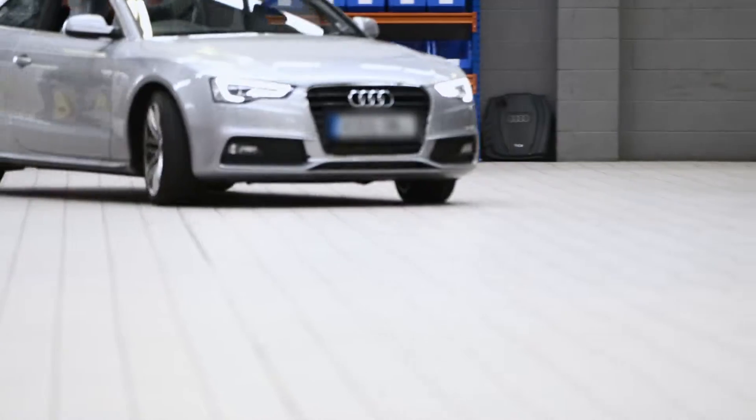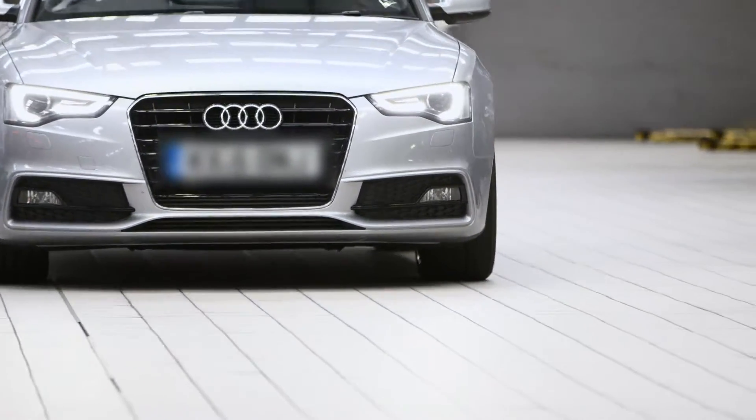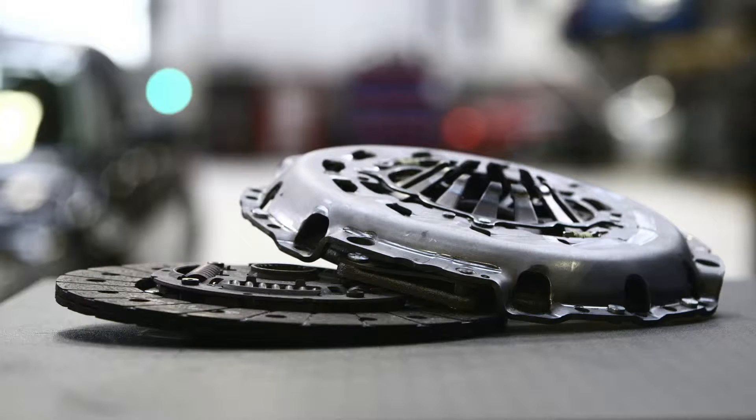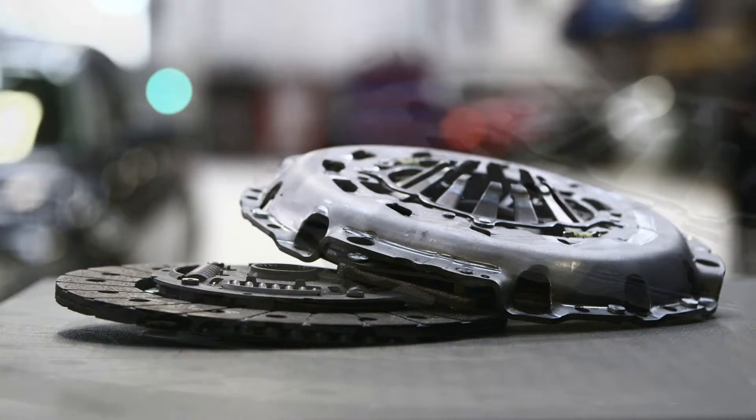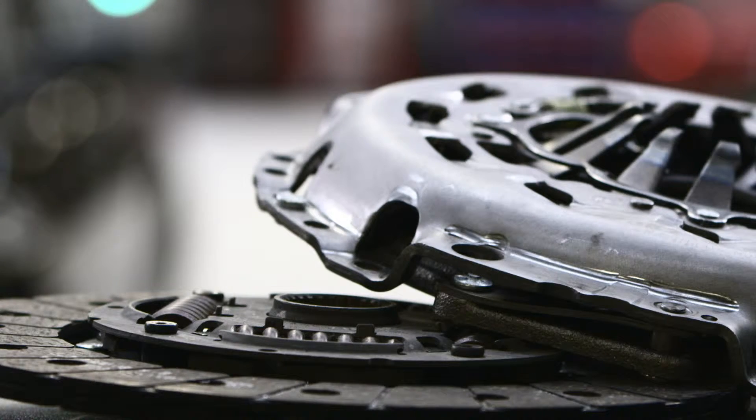There are few parts in an engine which come under greater stress than the clutch, which transmits power from the engine to the gearbox. A clutch comprises of friction plates, which, when the clutch is pressed, are separated, disconnecting the gearbox from the engine's drive.